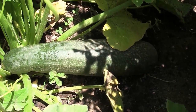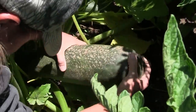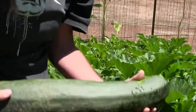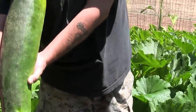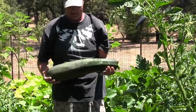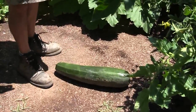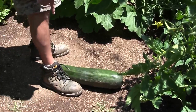I'll pick this so you know it's my zucchini — it's definitely heavy. Look at her. Here's my arm — look how long that sucker is, it's as long as my arm!